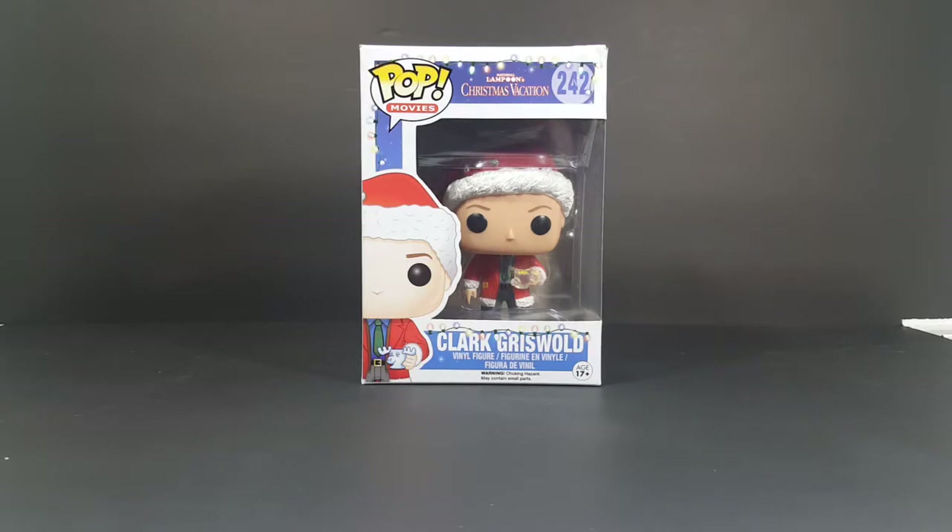Today on the show we're taking a look at the Pop Movies National Lampoon's Christmas Vacation 242 — this is Clark Griswold.